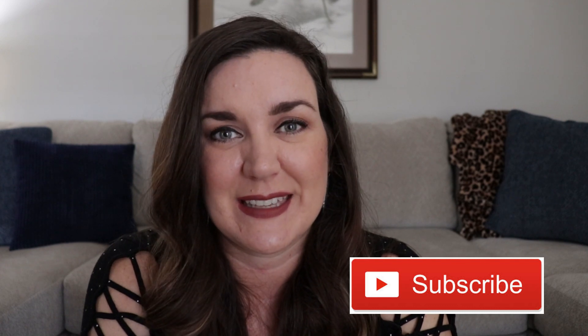Thanks so much for watching. I hope you enjoyed today's video. If you're new to my channel and not already subscribed, please consider subscribing, and I will see you guys soon.